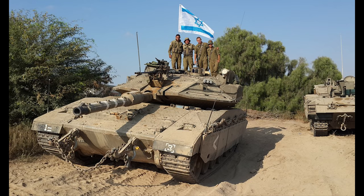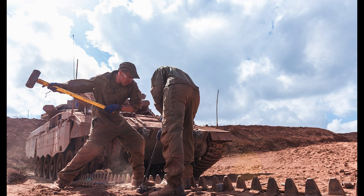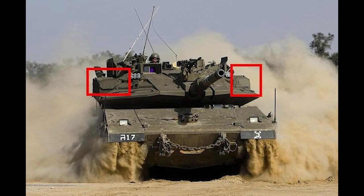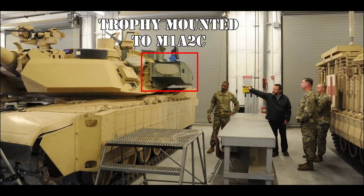Ammunition protection increased dramatically, with fireproof protection for each individual round and removal of all ammunition from the turret. A heat deflection system was added to confuse enemy thermals, and new tracks increased durability in rough terrain. The fire control system was upgraded to the El-Op Night Mark 4, allowing the Merkava to engage air threats like anti-tank helicopters, coupled with the Elbit battle management system. Most significantly, the Trophy active protection system was added to intercept and destroy enemy anti-tank missiles before they reach the vehicle — a system later adopted for the U.S. M1A2C.